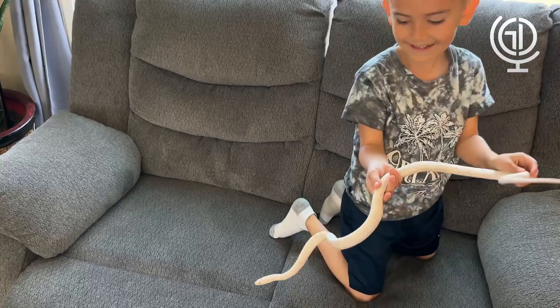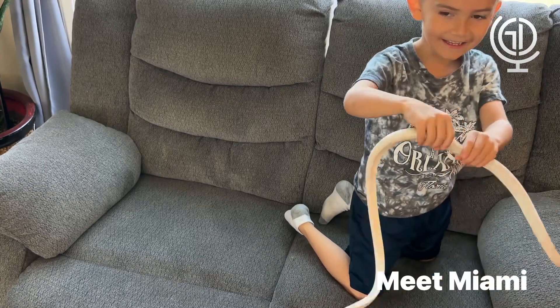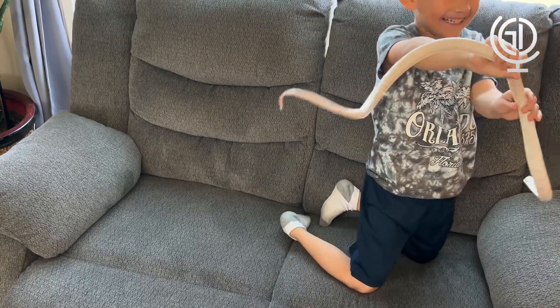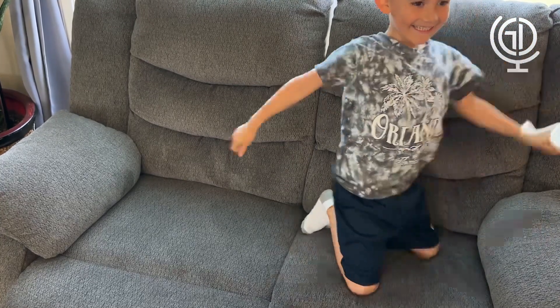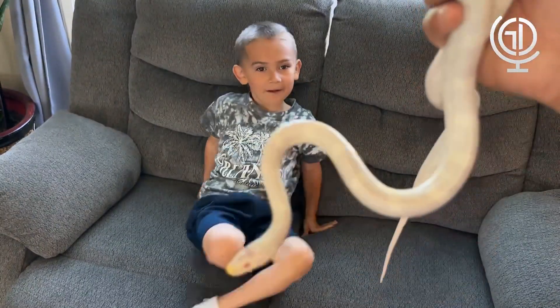So there goes Gio with his albino snake, and that one is Miami. Miami is an albino corn snake. So here's Miami. Beautiful, right, Gio?